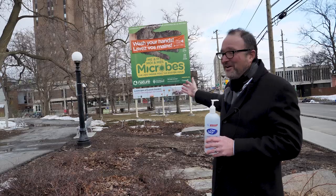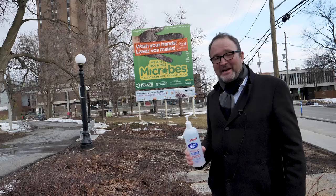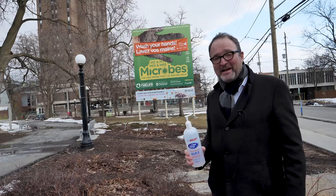I've got a special pass to get in today so that we can do a virtual tour. Our microbes exhibition sign, also closed, says 'wash your hands.' We are washing our hands, getting ourselves ready, and we're going to take you into the Canadian Museum of Nature today for a little tour.